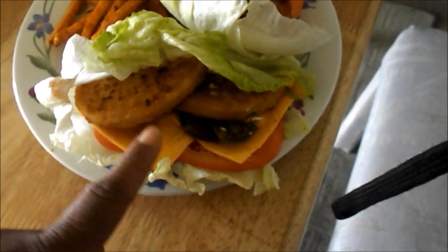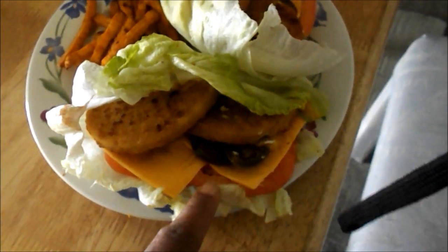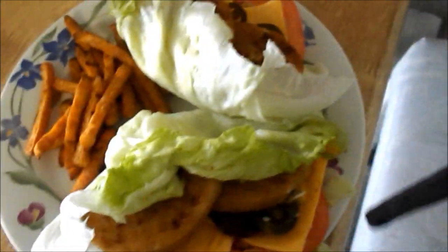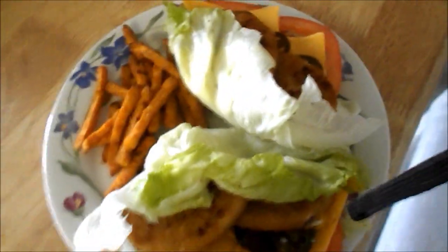I have a Boca chicken patty with tomato, cheese, jalapeños, wrapped in lettuce, and some sweet potato fries. And I have two of them. And that's about 400 calories.